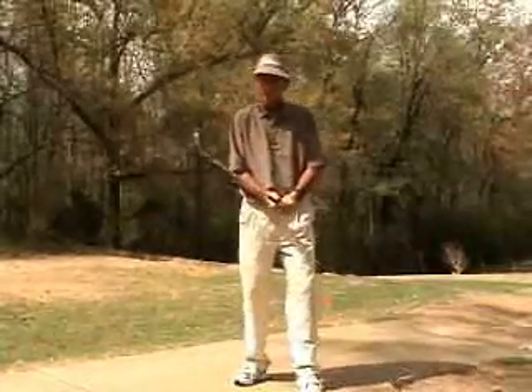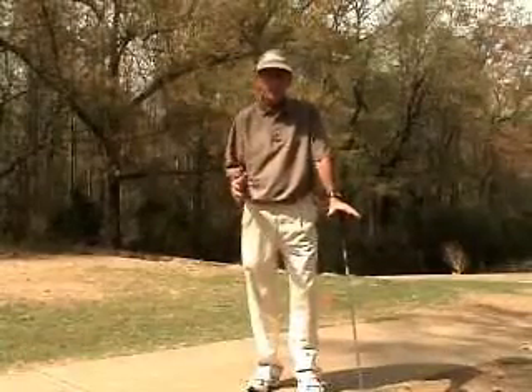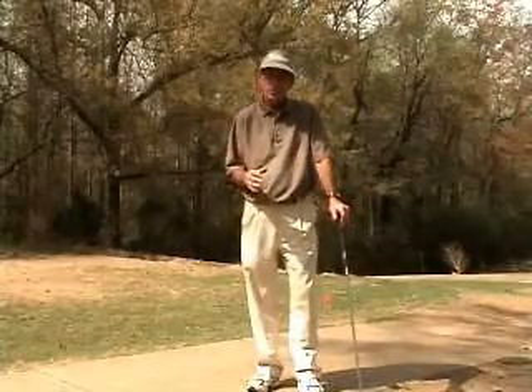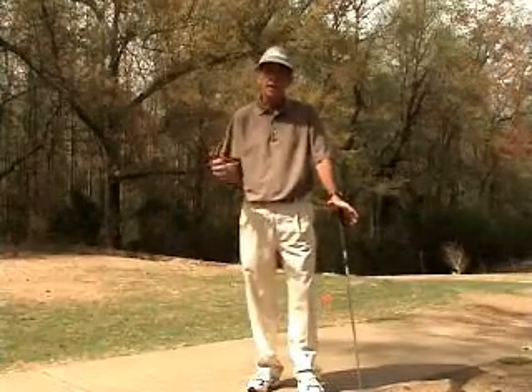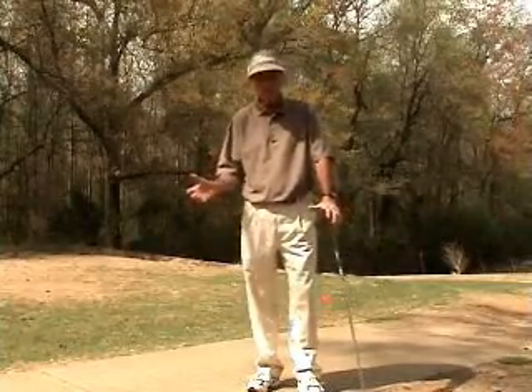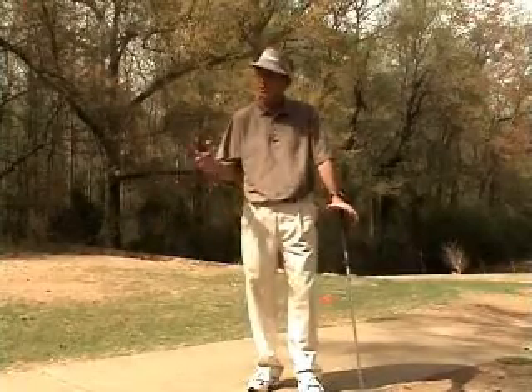Welcome back to the path. After we have developed a better understanding of those swing mechanics, we are going to shift into the physical dimension of working on and developing our golf swings, putting strokes, and our short game skills relative to chipping, pitching, and sand play.